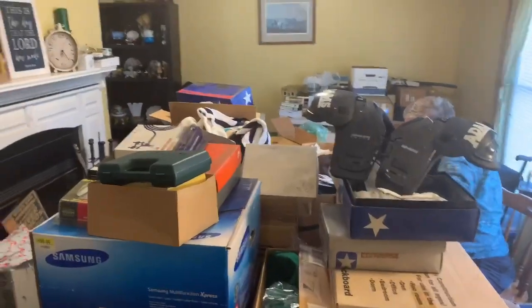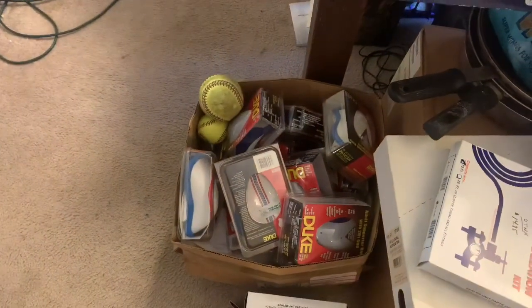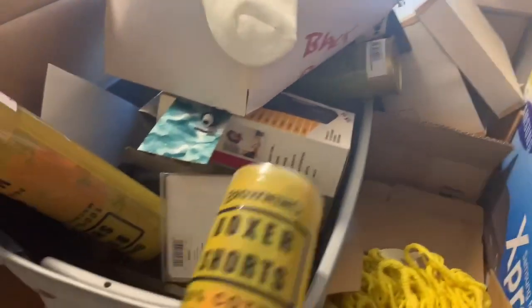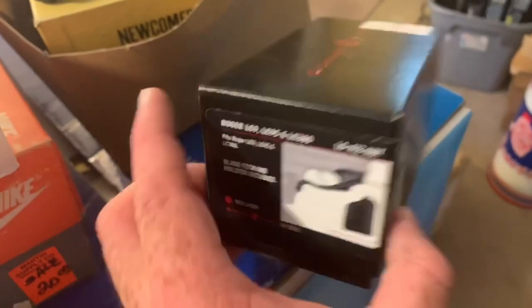I got some help in here - my dad is hanging out with me. We've got plenty of help if you need it. There's sporting equipment, and definitely some cool stuff here. We've got some boxer shorts, some gun accessories in this box, a couple of lawnmower blades, and this is a Ruger pistol grip.